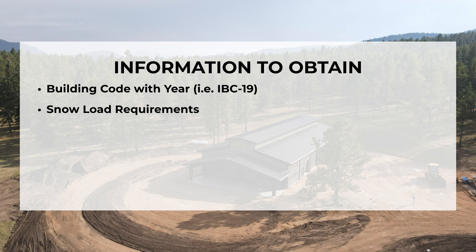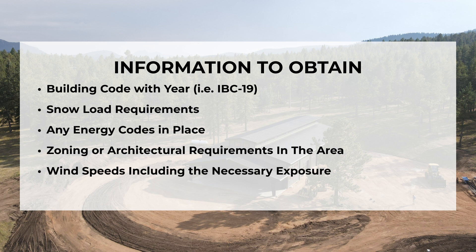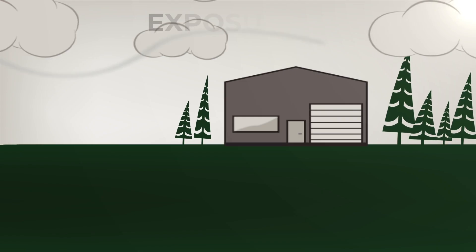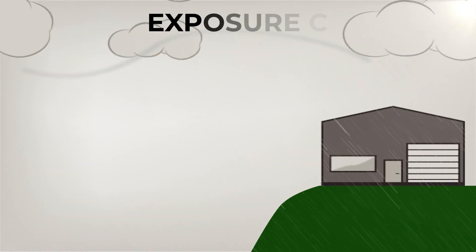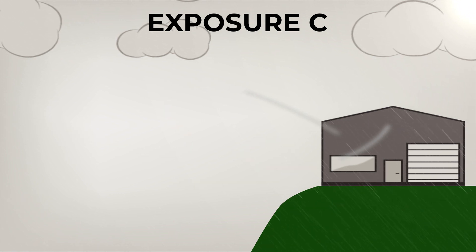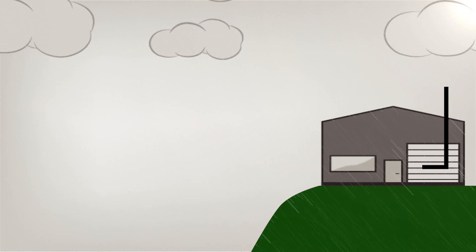Make sure to get the following information: building code with year, snow load requirements, any energy codes in place, zoning or architectural requirements in the area, and wind speeds including the necessary exposure areas. Areas where your building will be protected by trees or other structures require Exposure B, while Exposure C refers to structures that exist in areas with no protection, such as on top of a hill.